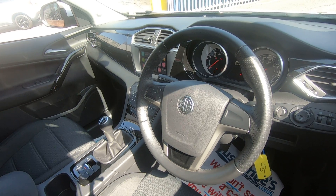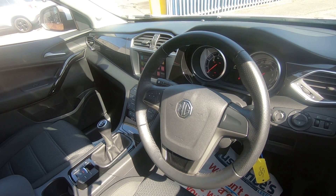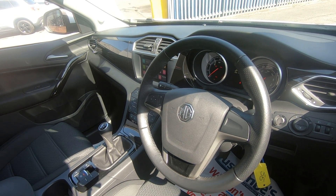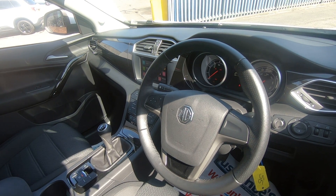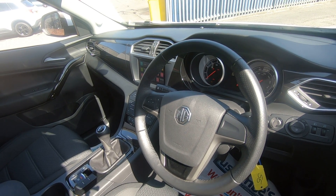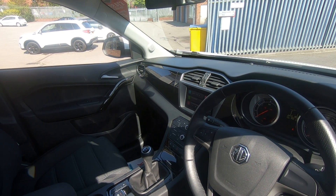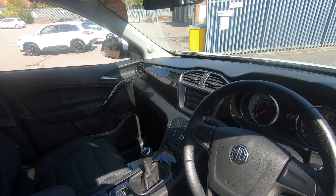This vehicle has integrated steering wheel volume controls with a mode for changing your stations from radio to USB. It also has Bluetooth to keep you nice and safe while driving.